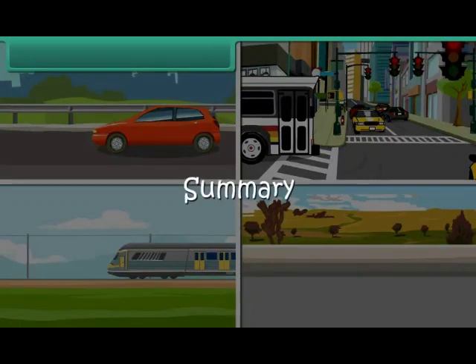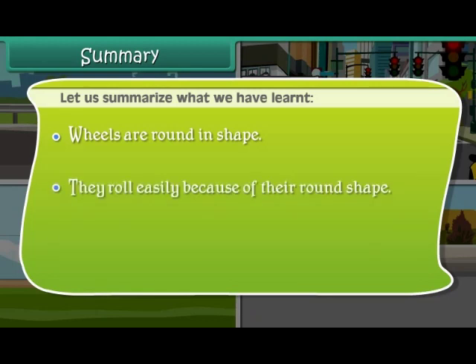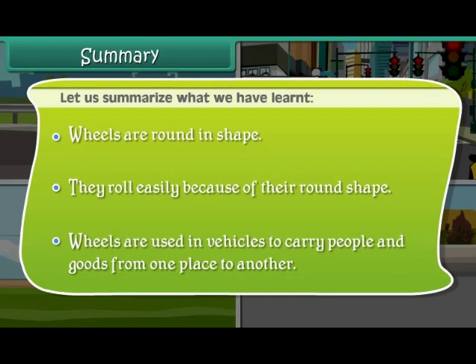Let us summarise what we have learnt. Wheels are round in shape. They roll easily because of their round shape. Wheels are used in vehicles to carry people and goods from one place to another.